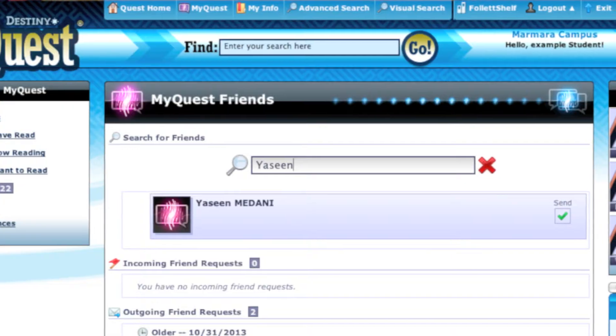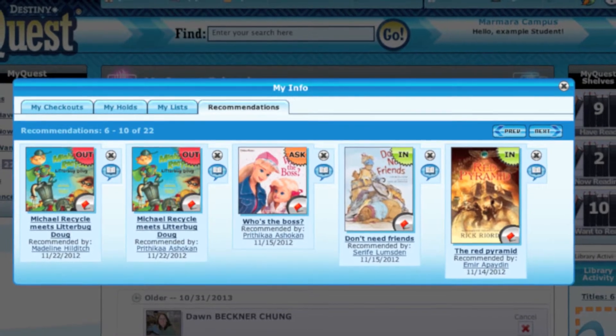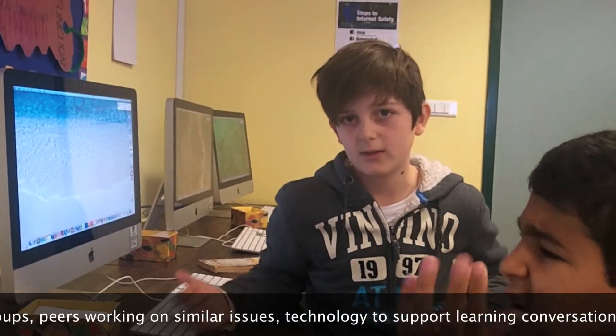I've added a lot of friends from school. If you add friends, they can recommend you books, which is good because you can see other people's opinions. And if you read the same books and have the same taste, then you might have more chance of finding a better book.